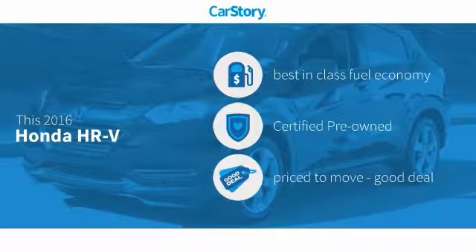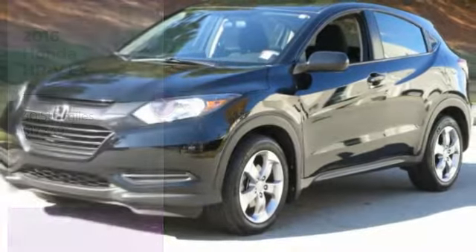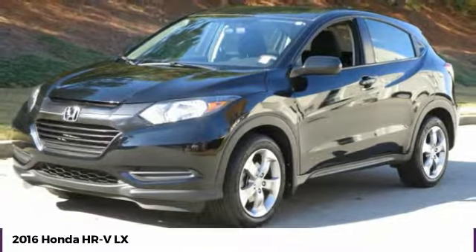CarStory research indicates this vehicle as having best-in-class fuel economy, certified pre-owned, and a good deal with these ratings. Stop by and take a look at the 2016 Honda HR-V.